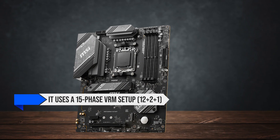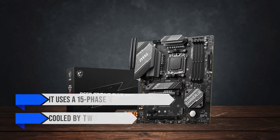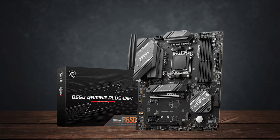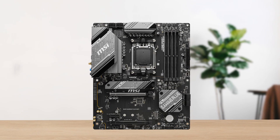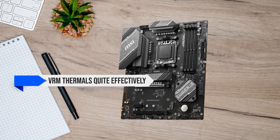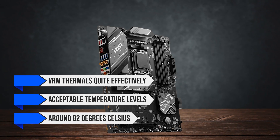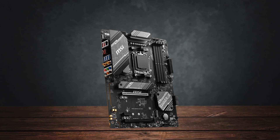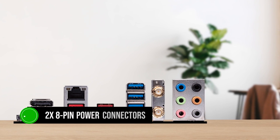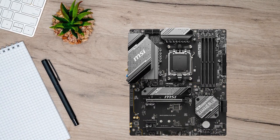Coming to the power delivery, it uses a 15-phase VRM setup (12+2+1), cooled by two heatsinks. These heatsinks use aluminum with a fin design on the sides and are relatively thick, with high-quality thermal pads and choke pads ensuring stable performance. They manage VRM thermals effectively, providing temperatures of around 82 degrees Celsius in Cinebench benchmarks, and the board provides two 8-pin power connectors for the CPU — so power delivery will not be your bottleneck.